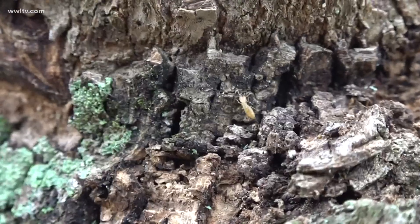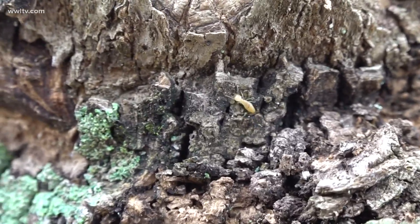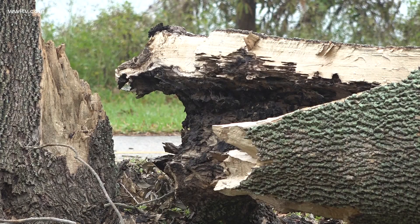But as entomologist Joe Martin explains, Zeta isn't the only one to blame. New Orleans has possibly the worst Formosan termite problem in the world — these trees were infested with Formosan termites.